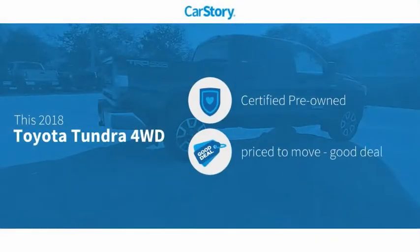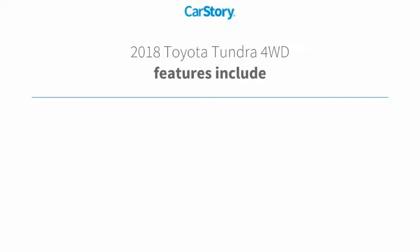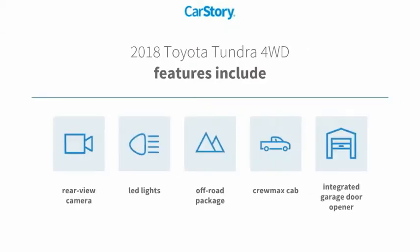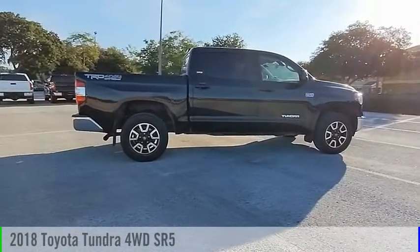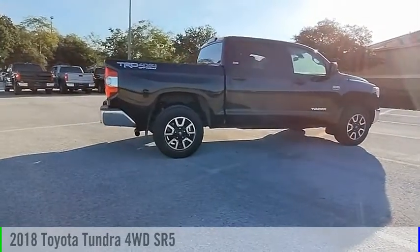Car Story research indicates this vehicle as certified pre-owned — a good deal. Features also include an off-road package and rear-view camera with these ratings. Take a ride in the 2018 Tundra.